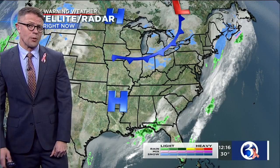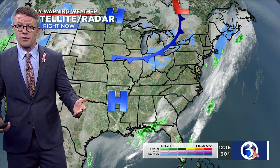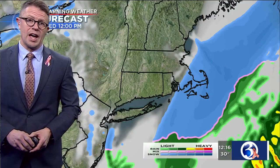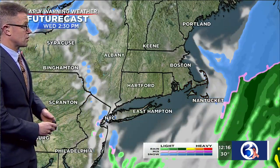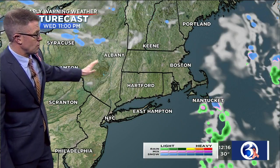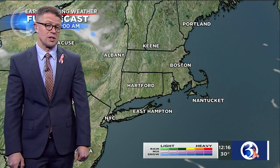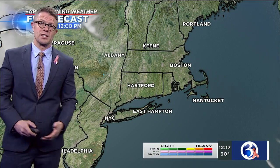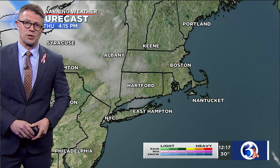Tonight and into tomorrow, we've got a reinforcing shot of colder air heading in our direction with a front just off to our west. It will pass through with little fanfare — just some clouds. Looking at future cast, you can see that front coming out of the northwest, moving through Connecticut tonight, sending temperatures a bit chillier tomorrow than what we're looking at today.